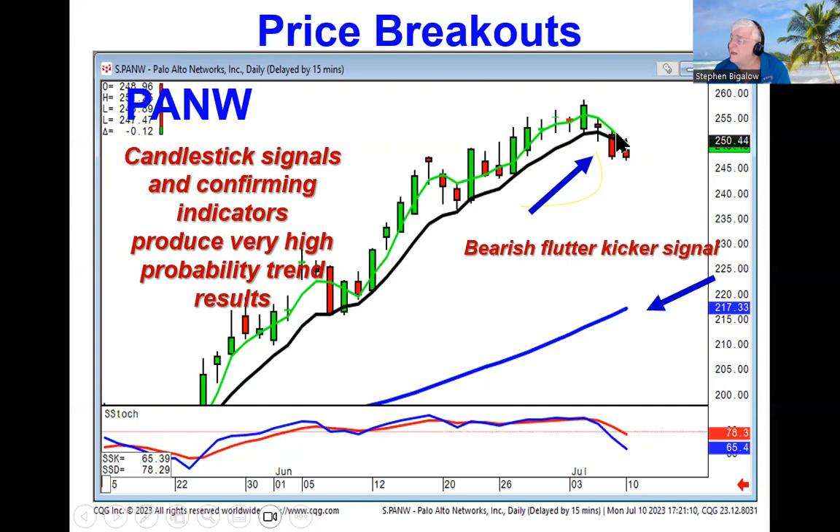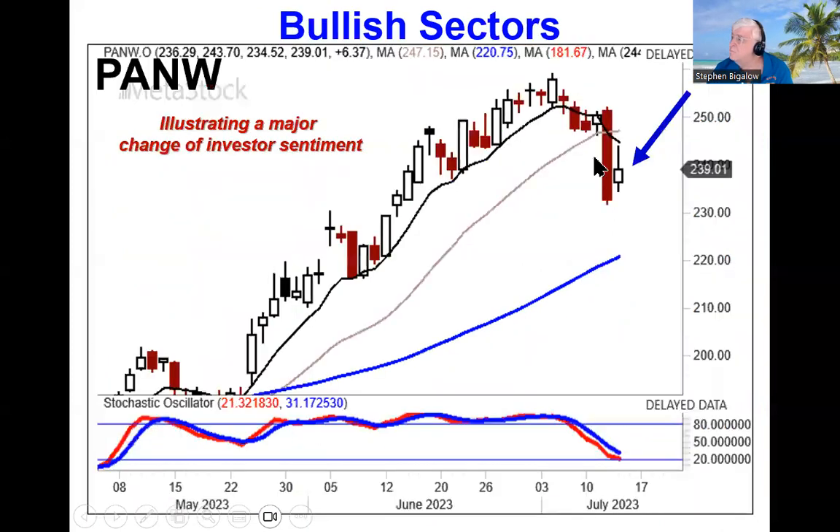When you're in an uptrend, you can stay long using the t-line rule until you see a candlestick sell signal and a close below the t-line. The reason this is relevant is that most investors are listening to analysts and hoping that something's going to go up in the future, whereas these signals tell you there's been a major change of investor sentiment.